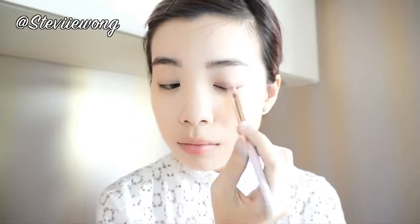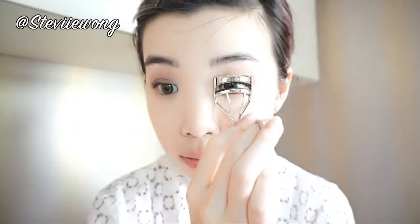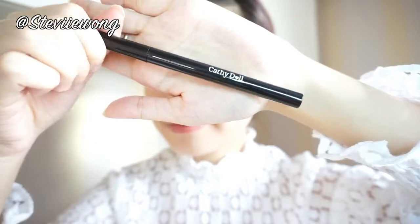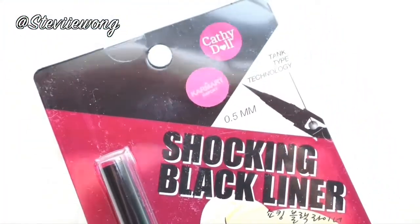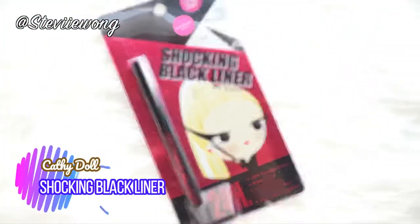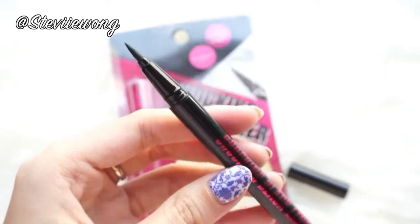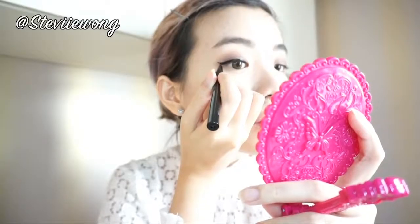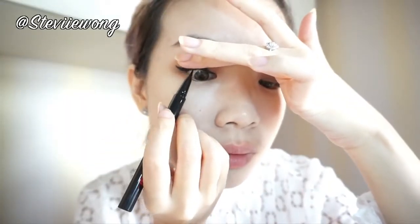Let's move on to the eyes. I put eyeshadow all over my eyelid to add some color, then use a blending brush to blend off any harsh lines, and curl my lashes. Moving on to the most important part — the eyeliner. The eyeliner I'll be using is another Cattydoll product: the Shocking Black Liner. It comes in a pan form with a very thin 0.5mm tip, which enables me to create a precise wing eyeliner very easily. It's also 100% smudge-proof, waterproof, easy removal, and super shocking black.